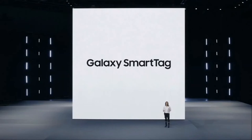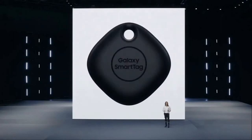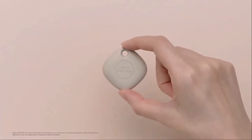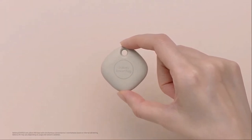Galaxy SmartTag allows you to take charge of your everyday belongings in an extraordinary way. It's a small portable device you'll be able to easily attach to the things you love most, whether or not they have their own connection. Its coin-size battery lasts for months, so you can trust that SmartTag will help you track down your favorite things, even if they've been gone for a while.